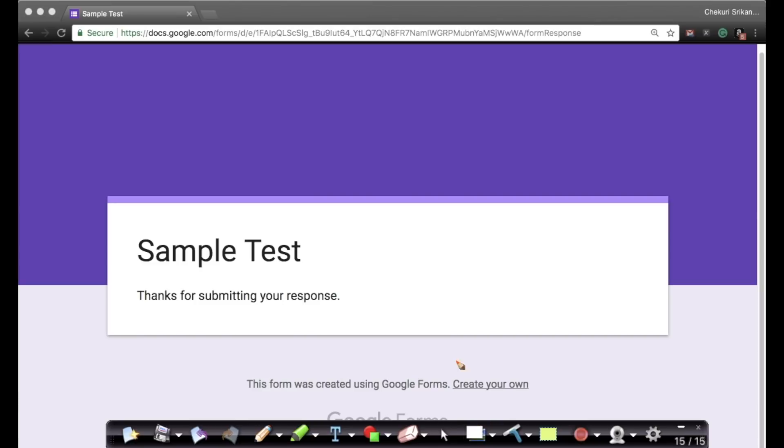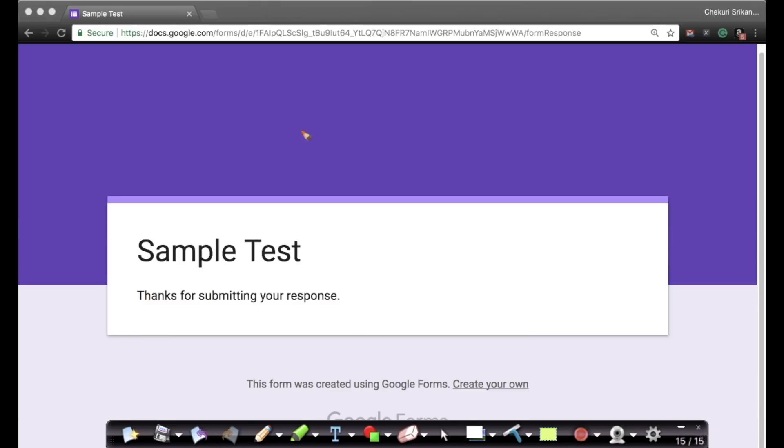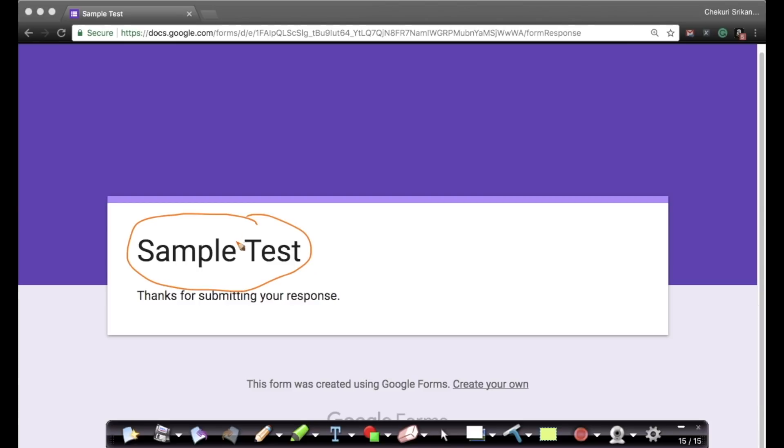I've shown you a sample test here. In the description section of this video, we'll put up the sample test, which also gives you a rough sense of what types of questions will be asked in round one. Feel free to go through it and take it at your own time to get used to the testing framework — it's simple Google Forms, nothing fancy. We will not use the sample test for evaluation; it's only for practice.